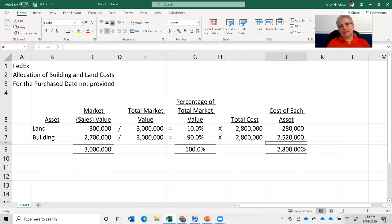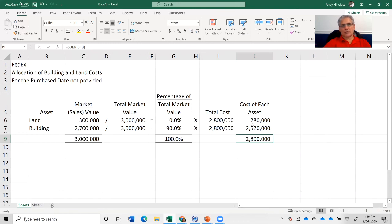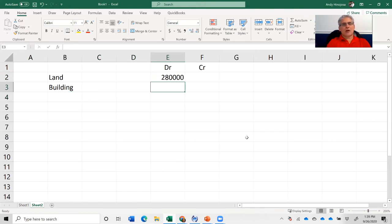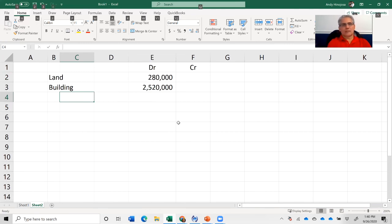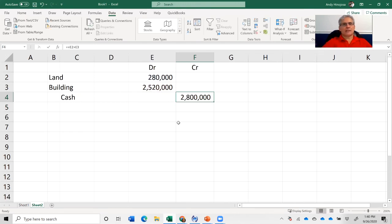Now the journal entry: land is debited $280,000 and building is debited $2,520,000. The corresponding credit goes to cash for $2,800,000 — the total amount paid. The sum of the two debits equals the total cost of $2,800,000.